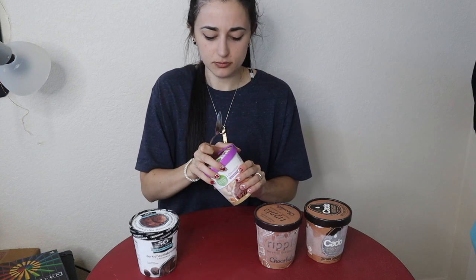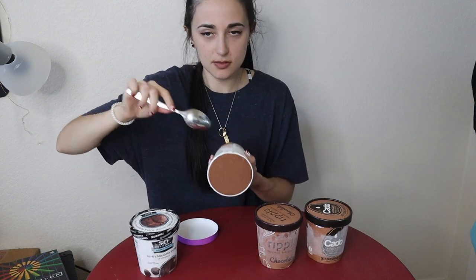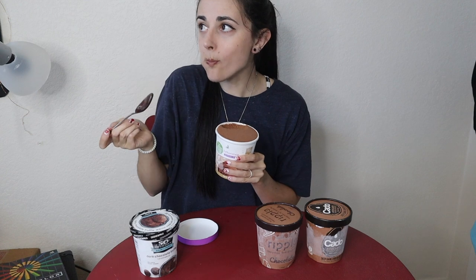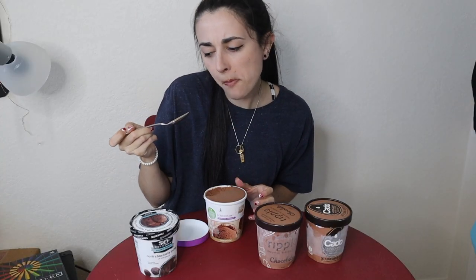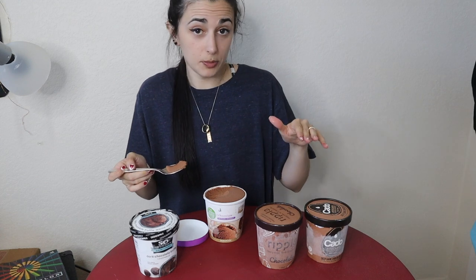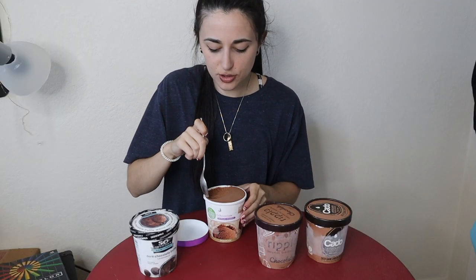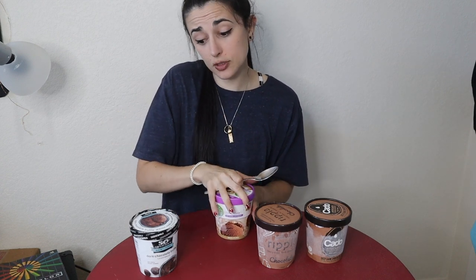Now Simple Truth almond-based — lighter color, very soft texture. Pleasant and simple — I can taste the almondy milk. It's okay; if I hadn't had such rich chocolate flavors from the other bases this alone would be very good, but it definitely falls a little short when it comes to that rich chocolatey taste. So I'd say So Delicious is a little better than Simple Truth.